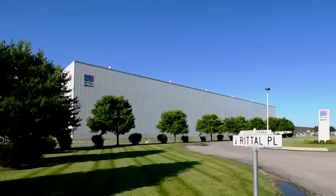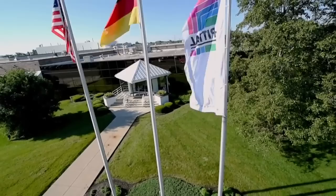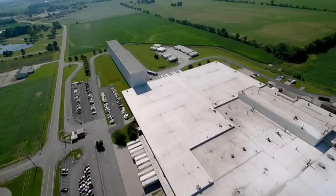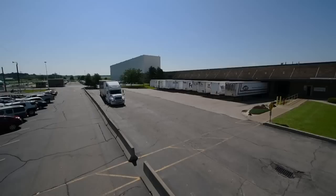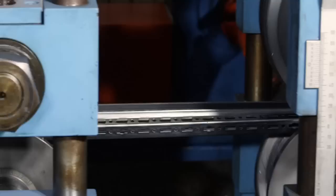Rittal Corporation was established in the United States in 1982. We outgrew the location and moved to a new 105-acre campus in Urbana, Ohio in 2002. The move doubled the capacity of the manufacturing facility to over a half a million square feet. This additional capability has helped ensure that our customers' production and stocking requirements are fully met, even as awareness and demand for Rittal has grown across North America.